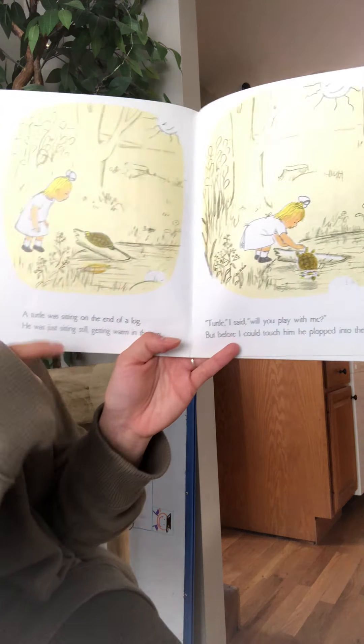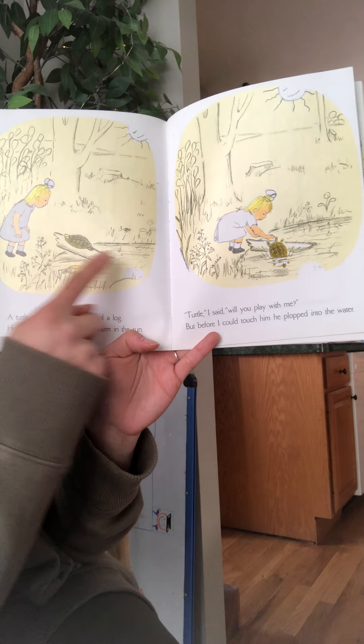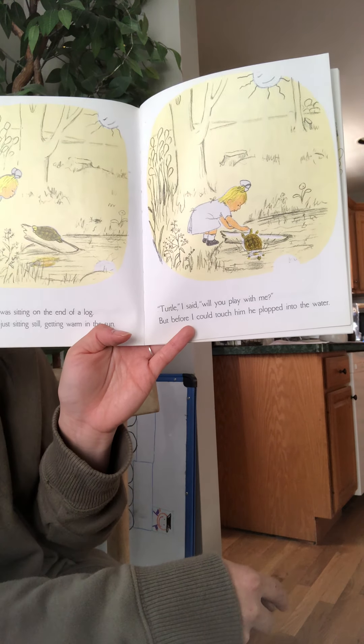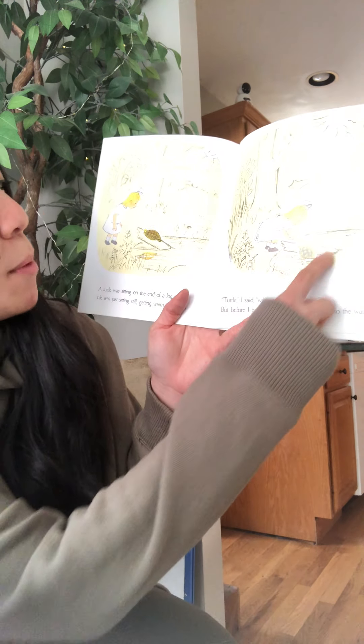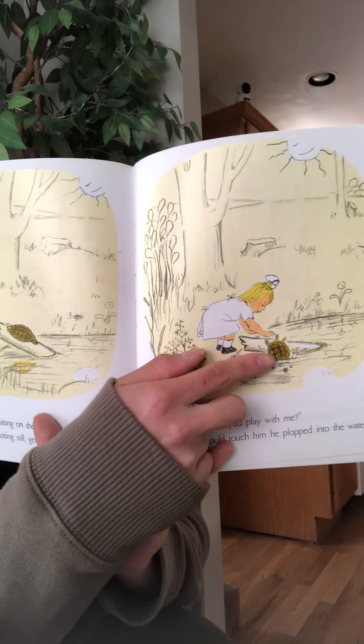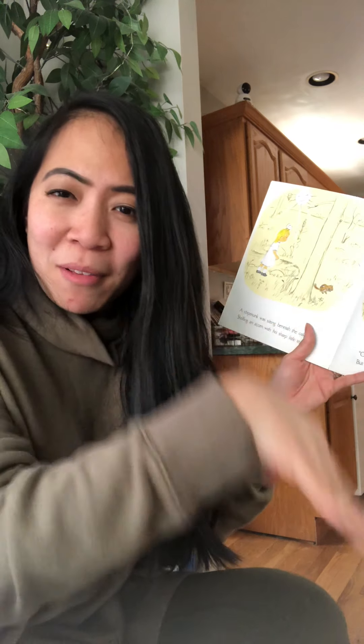A turtle was sitting on the end of a log. He was just sitting still, getting warm in the sun. Turtle, I said, will you play with me? But before I could touch him, he plopped into the water. We saw turtles in Rabbits and Raindrops. There's a pond right here, and turtles like to live in the pond. Remember the storybook The Snowy Day, when Peter — what plopped on his head? Snow! It plopped on his head, just like the turtle plopped into the water.